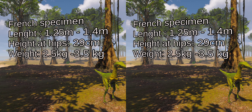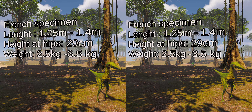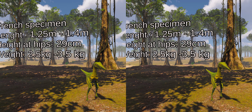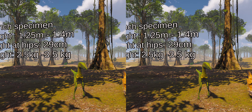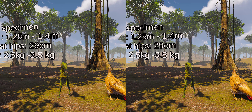For decades, Compsognathus was known as the smallest known non-avian dinosaur, although some dinosaurs discovered later, such as Mahakala and Microraptor, were even smaller. Only two almost complete skeletons were uncovered, one in Germany and one in France.